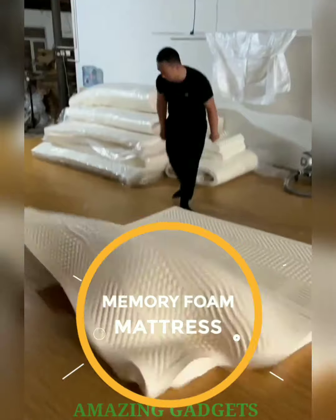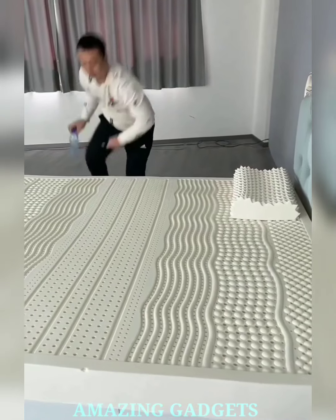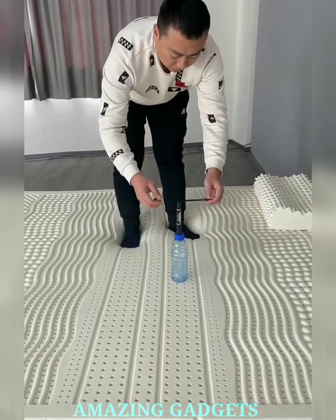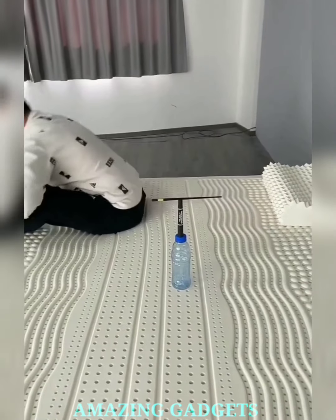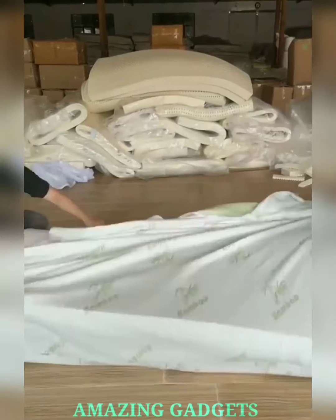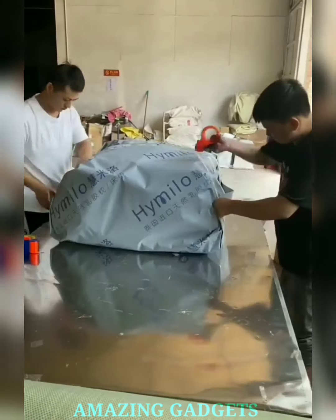Introducing our Memory Foam Mattress and Pillow, where comfort meets dreams in every restful night. Our memory foam provides plush comfort, cradling your body and creating an oasis for sweet slumber. Our mattress and pillow offer personalized support, adapting to your body's unique contours for the perfect sleep sanctuary. Our memory foam works its pressure relief magic, and temperature-regulating features provide a cool, serene environment. Crafted with hypoallergenic materials, our bedding ensures a clean and healthy sleep space — luxurious, supportive, and designed for dream enthusiasts.